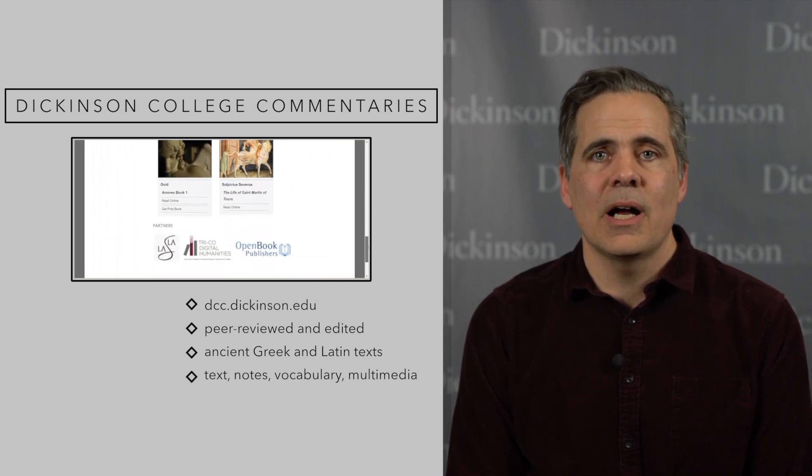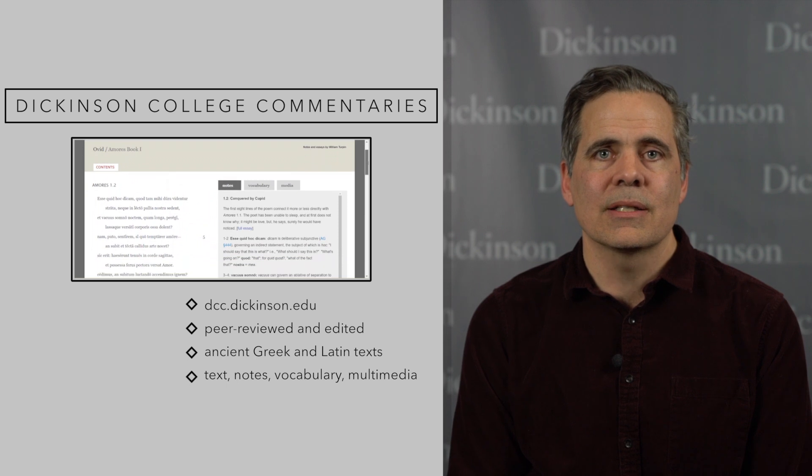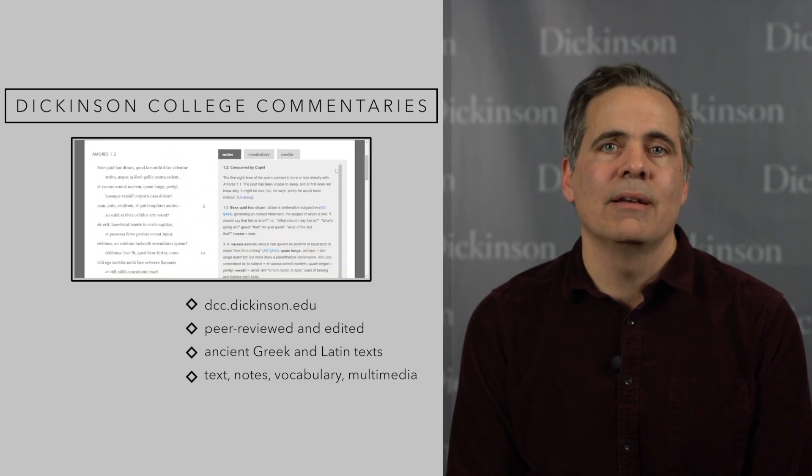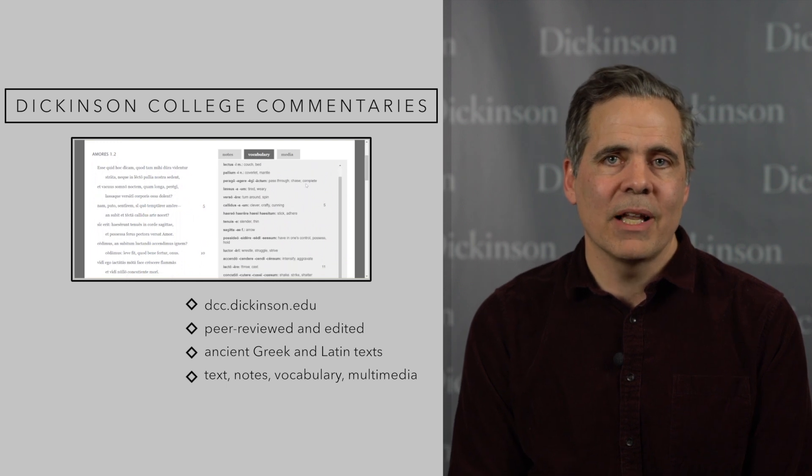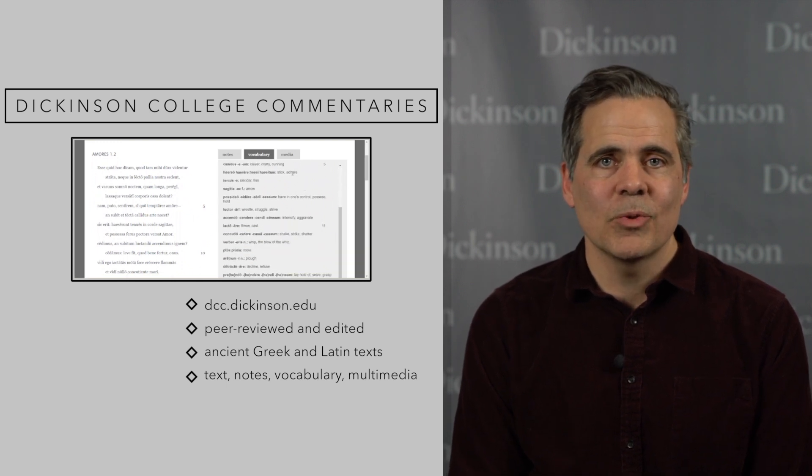In another video, I will examine some examples — some commentaries in their natural habitat — and in the third, I will get into the details of our spelling, typographical, and punctuation conventions.